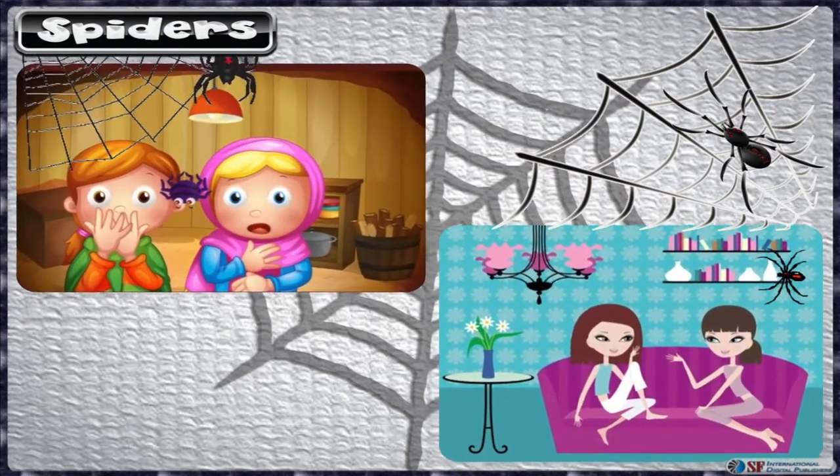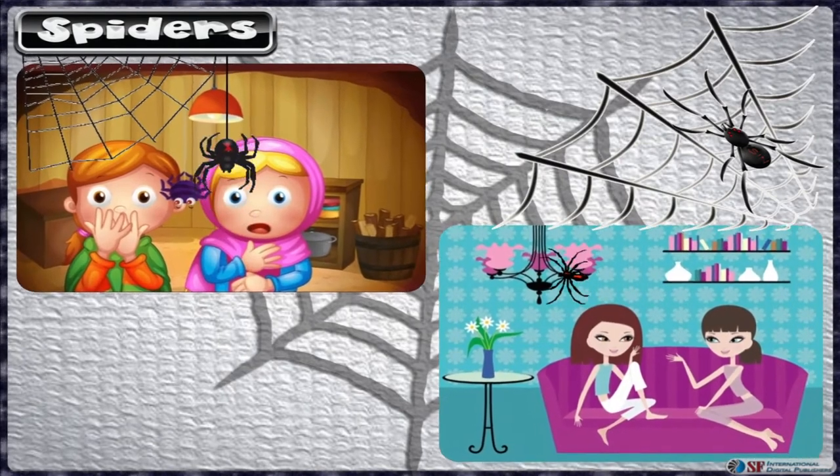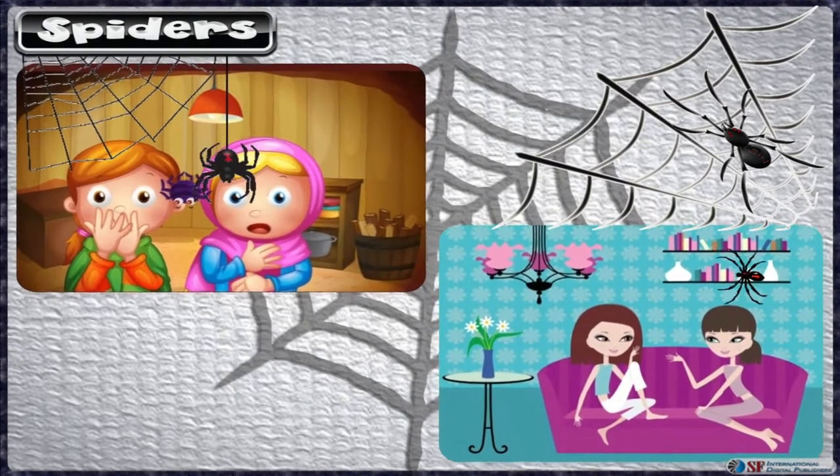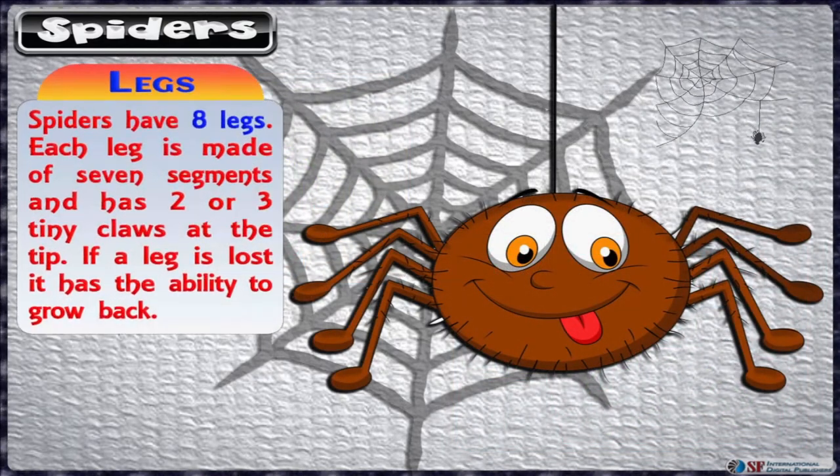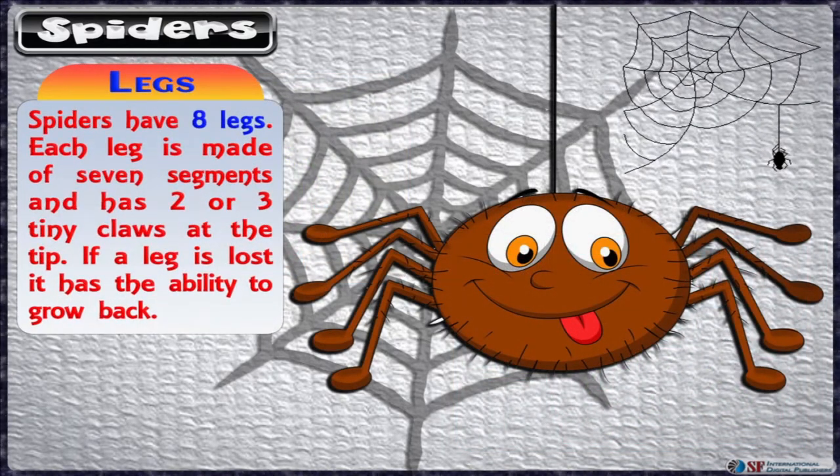Spiders have eight legs. Each leg is made of seven segments and has two or three tiny claws at the tip. If a leg is lost, it has the ability to grow back. The legs have multiple uses.